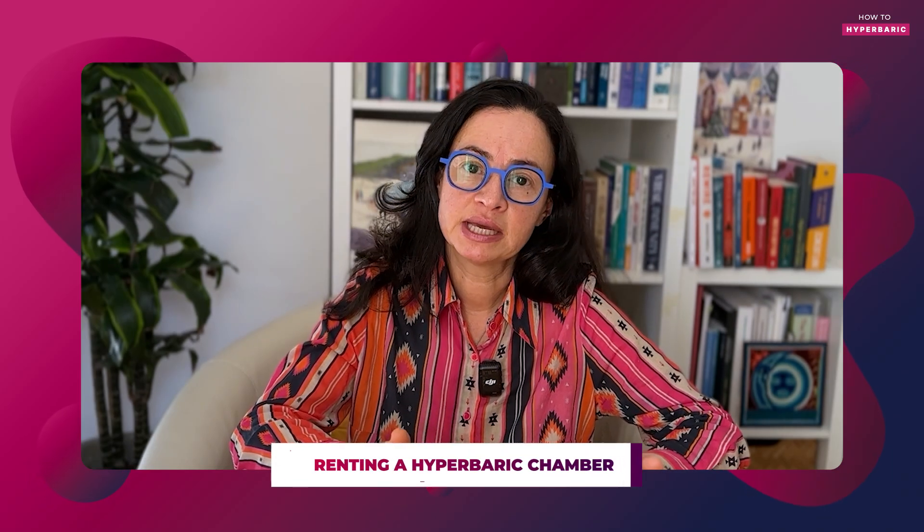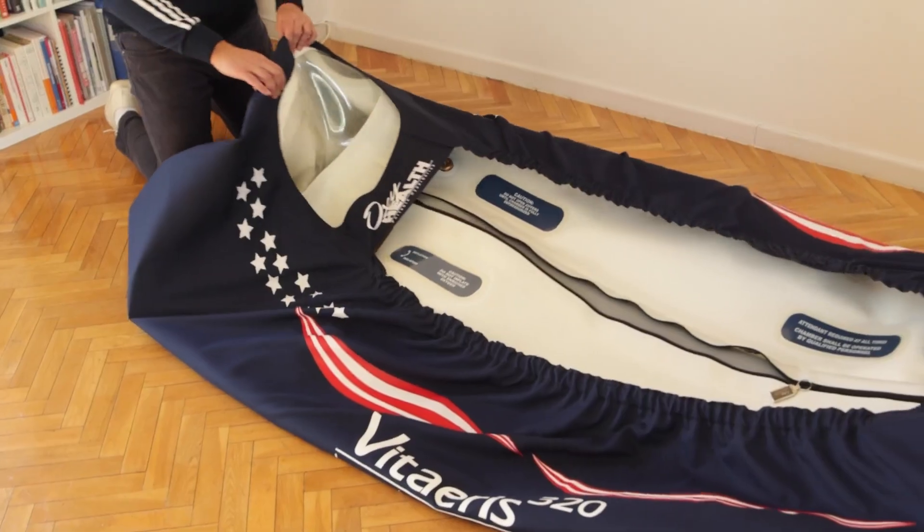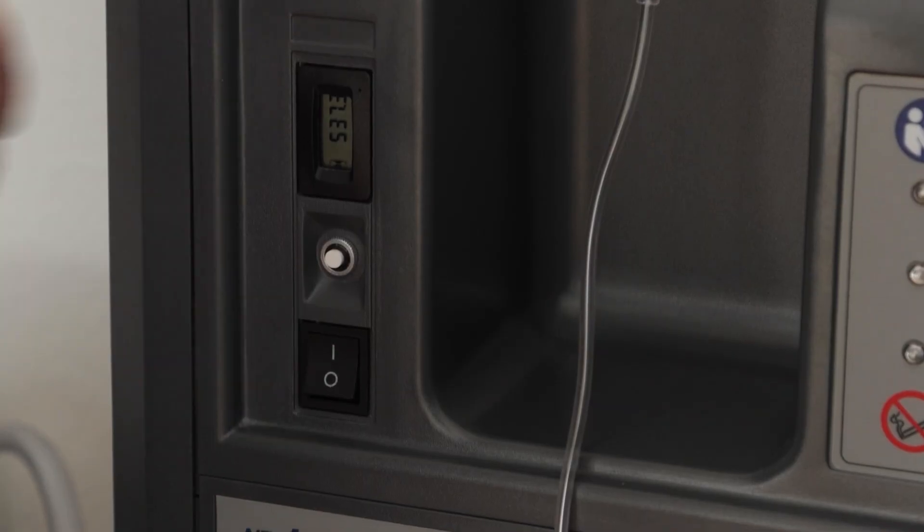There's also the option of renting a hyperbaric chamber — a less known option, as people usually either go to a clinic or buy a chamber for home use. An advantage of renting is that you get to try it for a certain number of sessions; in a one-month rental, depending on your protocol, you can fit 10 to 30 sessions or more and assess whether this therapy is right for you. Also, other family members can use the chamber as well, if they don't have contraindications to hyperbaric therapy.